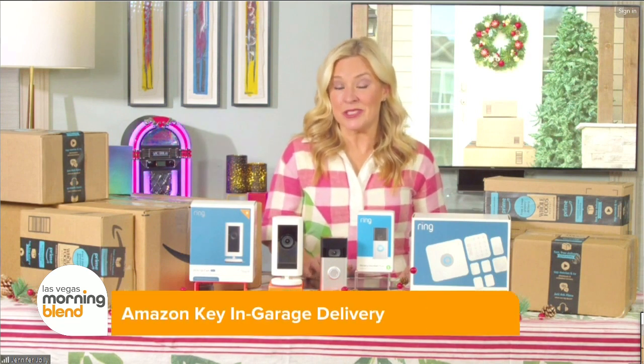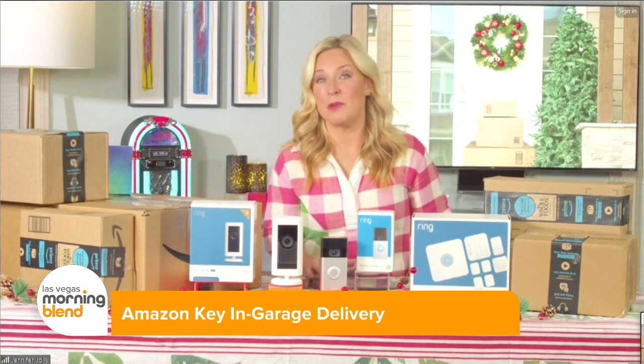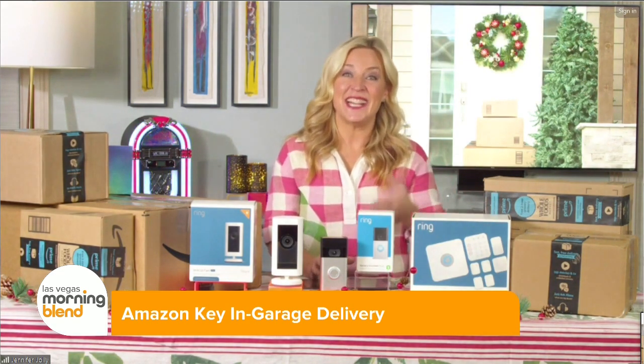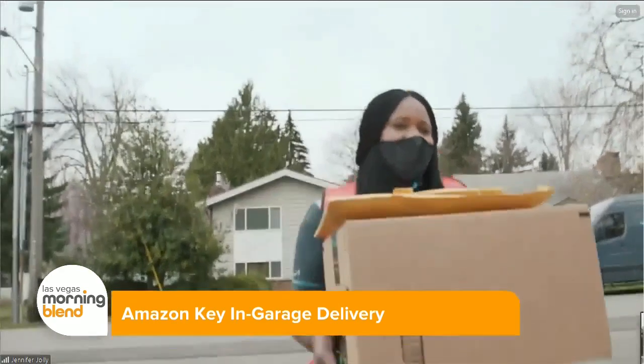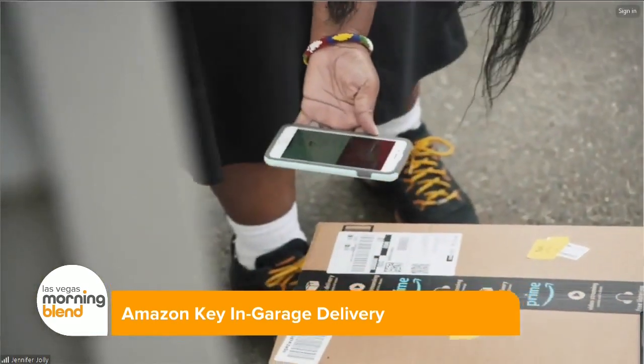I'm a little bit embarrassed to say that we didn't start using this until a few months ago. I have no idea why we waited so long, because the Amazon Key in Garage Delivery option is genius. It's a fantastic way to protect everything from stormy weather, would-be thieves, even a sneaky raccoon or two — that actually happened to us. Your package is the key that opens the garage door. The driver pulls up, scans the address, and they get a one-time verified access to open the door and tuck your package safely inside.